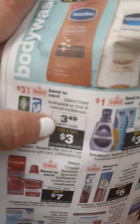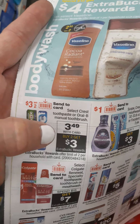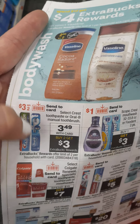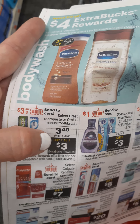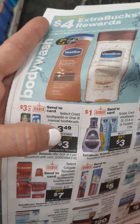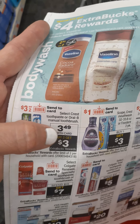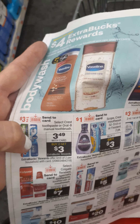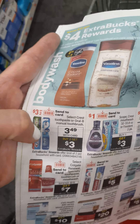Here we have the Oral-B toothbrush or the Crest toothpaste. They're $3.49. When you buy two, you get a $3 ExtraBuck. We do have a $3 off two digital — go ahead and clip that to your card. It's going to be $6.98. You're going to pay $3.98 out of pocket, but then you get $3 back, making it $0.98 for both, which is a great deal.